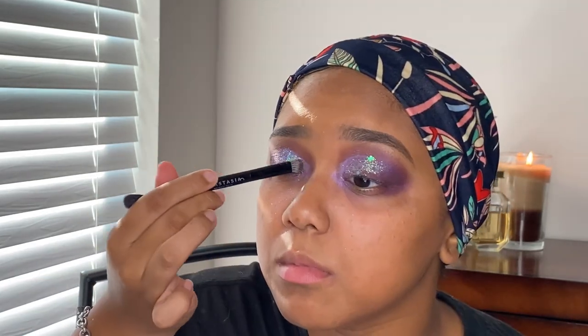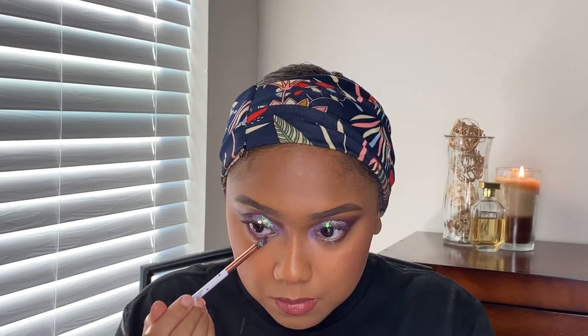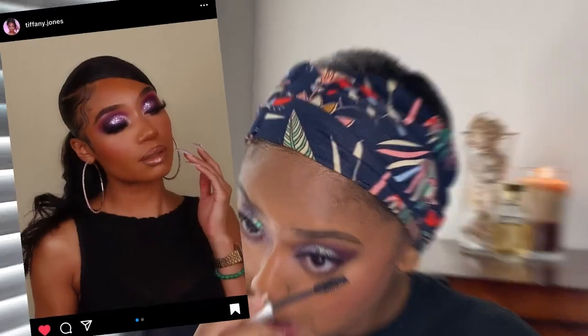I just need to get some more detail brushes. I really think of Tiffany as a glam queen — baby girl is beat the house down every single time. I love how seamless her looks are. It's just beautiful.